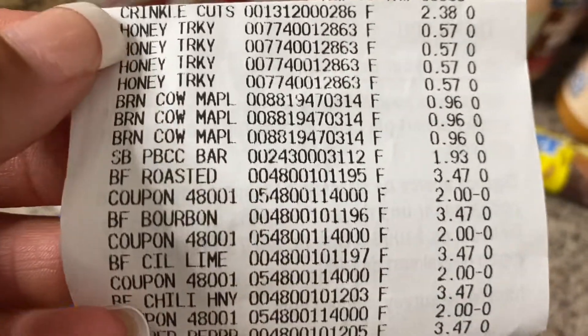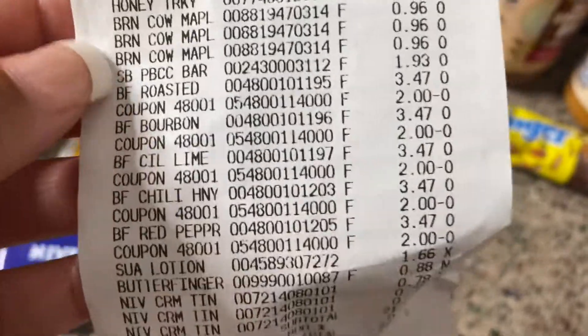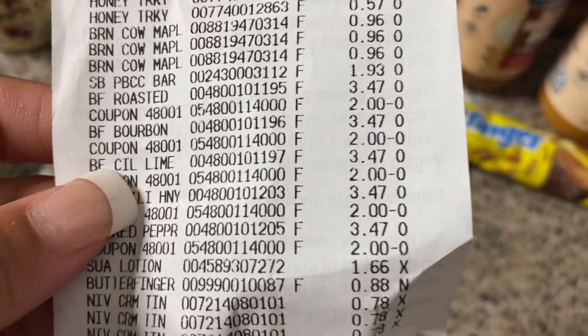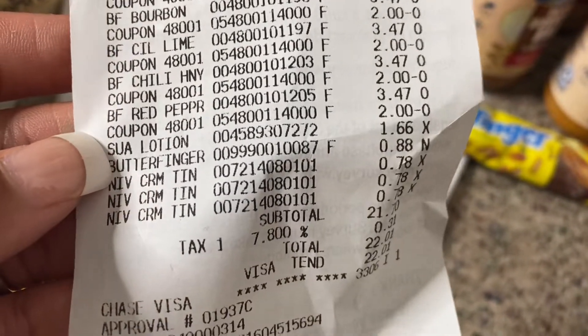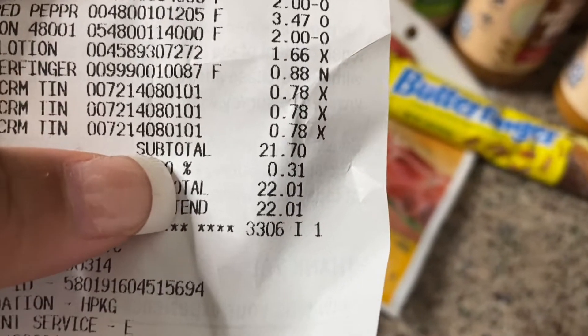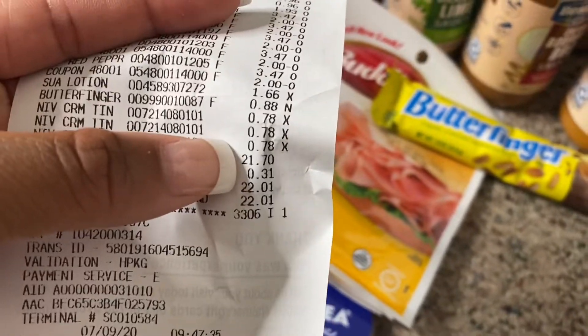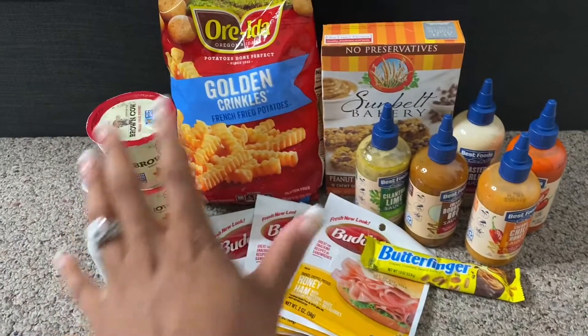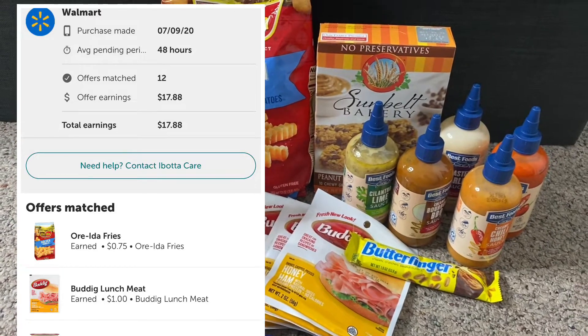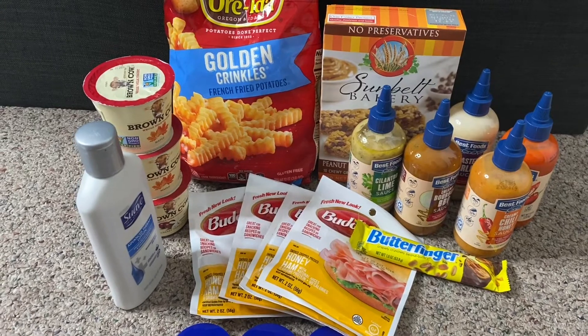Let me show you my receipt. The crinkle cuts rang up at $2.38, all four honey hams at 57 cents, Brown Cow at 96 cents, all five sauces at $3.47 with all five two-dollar hang tag coupons coming off, Suave lotion at $1.66, Butterfinger at 88 cents, and all three Nivea at 78 cents. My subtotal came out to $21.70. From all the rebates I got back a total of $17.88, bringing my total down to just $3.82.